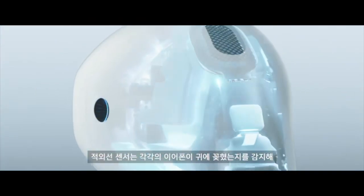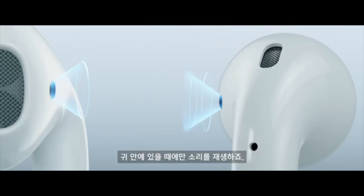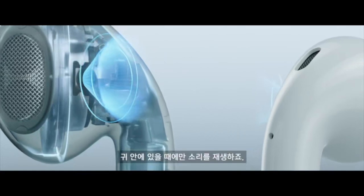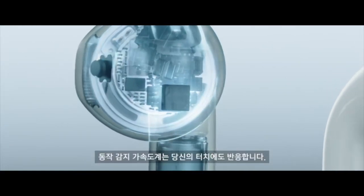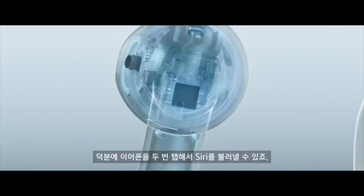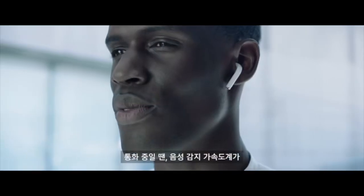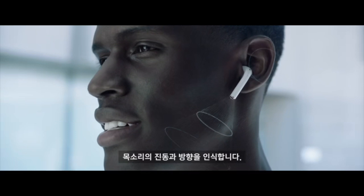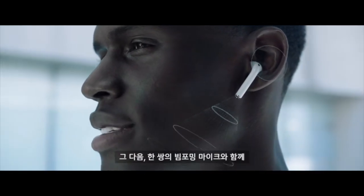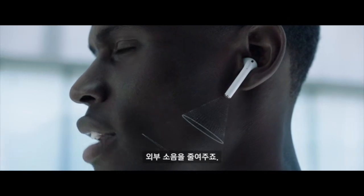Infrared sensors detect when each AirPod is in your ear, so they only play once you're ready to listen. Motion accelerometers also respond to your touch, allowing you to access Siri with a double tap. When you're speaking, voice accelerometers recognize the vibration and source of your voice. Then, working with a pair of beamforming microphones, they reduce external noise.